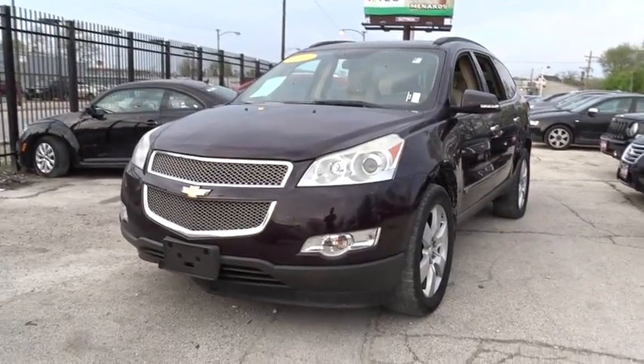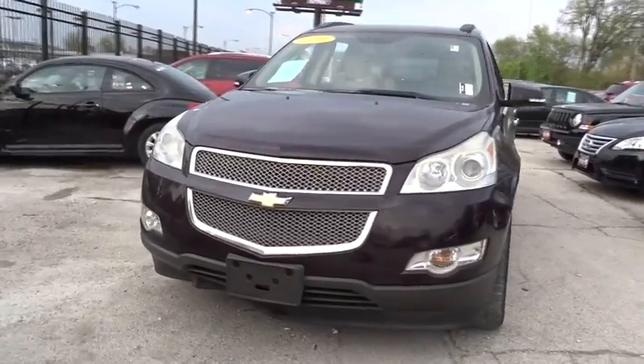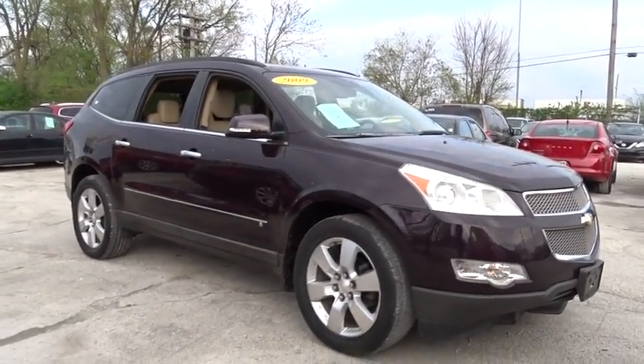The 2009 Chevrolet Traverse. The Chevy Traverse is more stylish than minivans and far more fuel and space efficient than truck-based SUVs. Crossovers like the Traverse are excellent family vehicles.